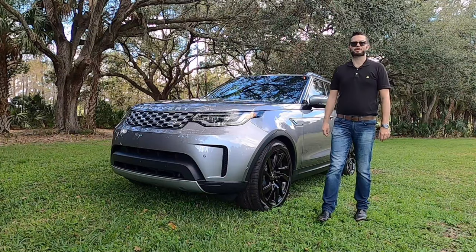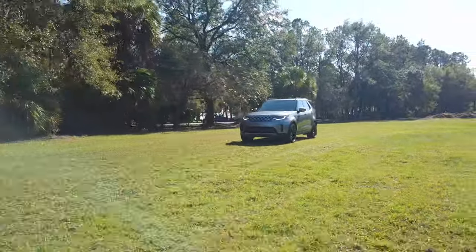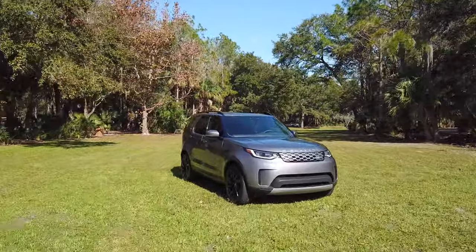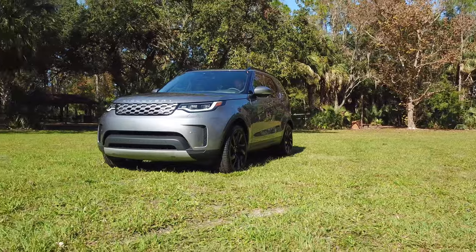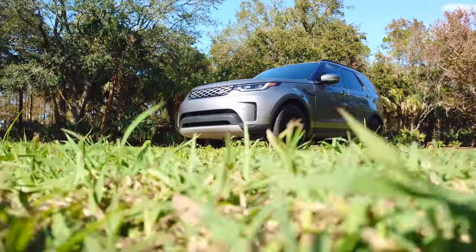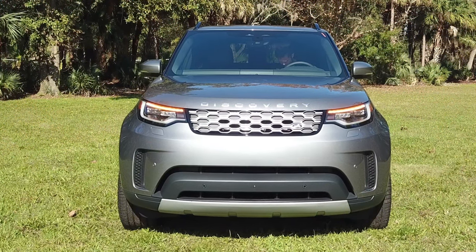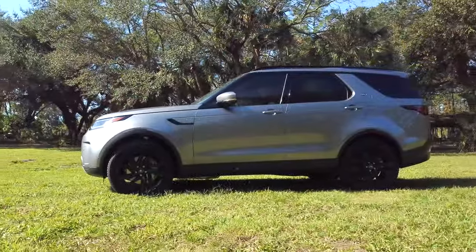The Land Rover Discovery S has the best ground clearance between 8.1 and 11.1 inches, a front track at 66.6 inches, approach angle at 26 degrees, and the best wading depth at 35.43 inches. LED headlamps and daytime running lights, a low wide stance. The refreshed grille was back in 2021 with reworked exterior lights, and they added the R-Dynamic trim.